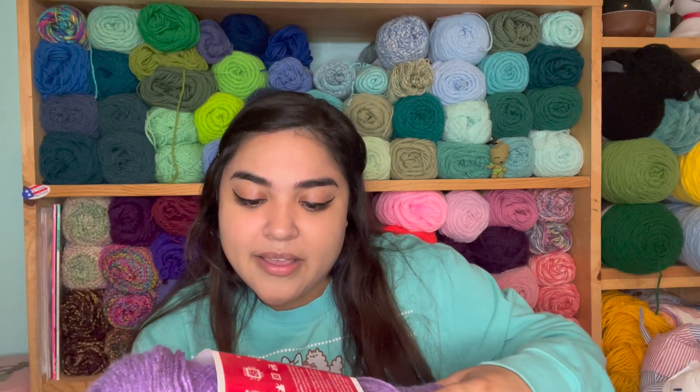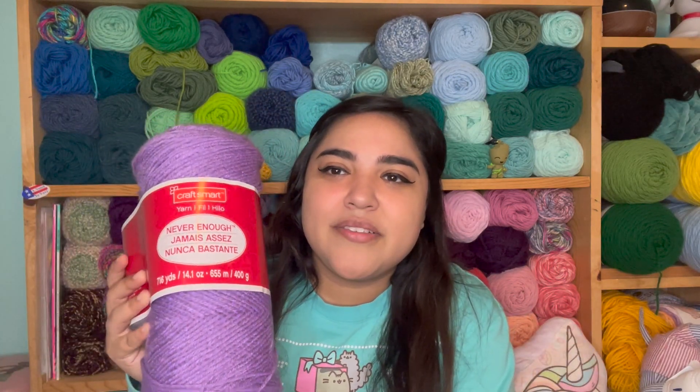Usually when I feel that way and grab one of these skeins, I work with it until I finish it. But since this is such a big skein — it has 716 yards — I knew I was not going to finish that. I was going to work with it as long as I felt motivated. I do love this yarn. It's a really pretty color just called Purple, and it's CraftSmart. This is when the yarn was a little bit rougher; they kind of changed their yarn in the last year.